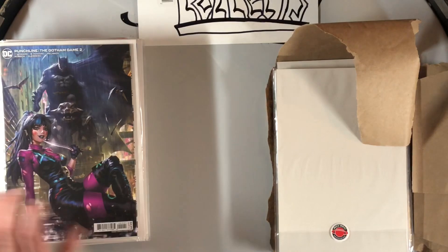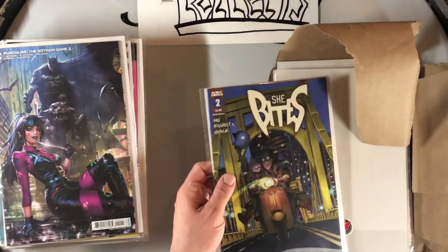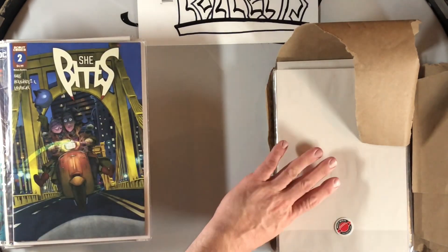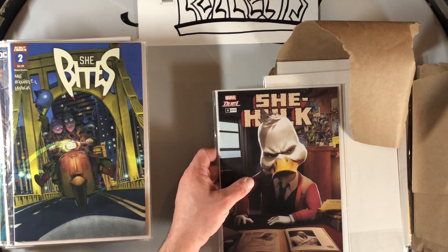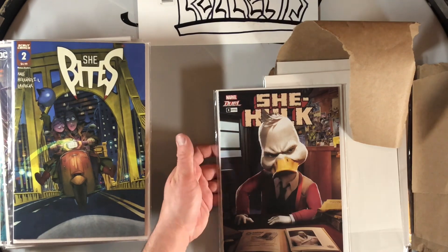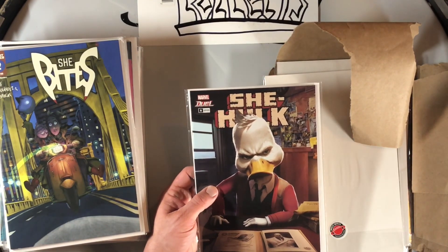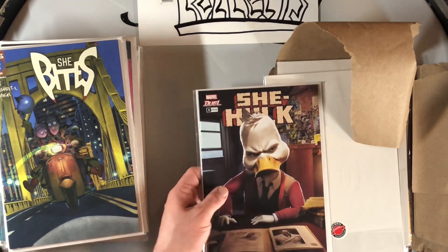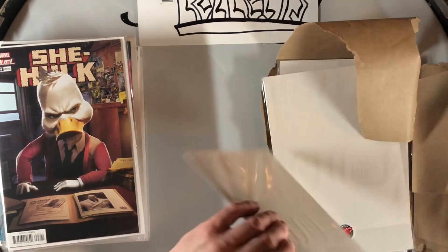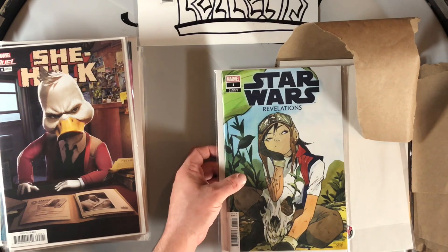Punchline: Gotham Game #2 — the Derrick Chew cover. I'm sad I didn't get the Sozomaika cover yet, I'm definitely gonna get that soon. We got #2 of She Bites — definitely been waiting for that. We got this She-Hulk variant done by NetEase Games. I absolutely had to have this for the fact that it had Howard on it — you know how much I love Howard. It's for that Marvel Duel game. Then after that, Star Wars Revelations #1 Peach Momoko cover — love that.